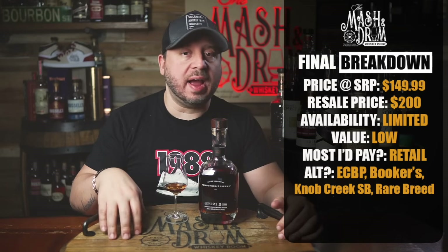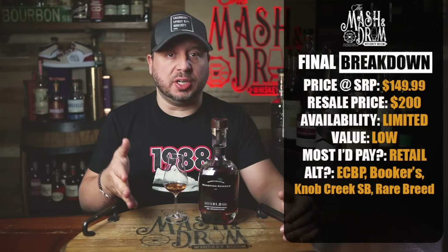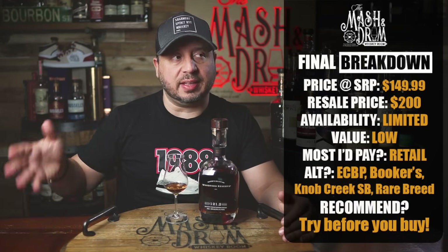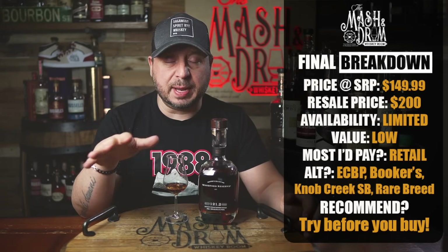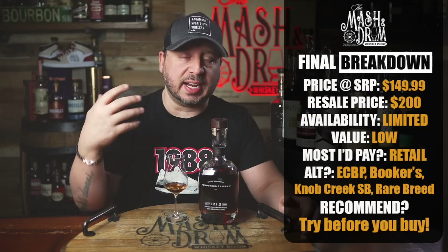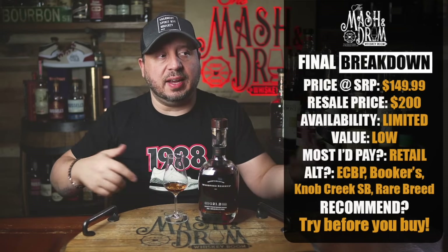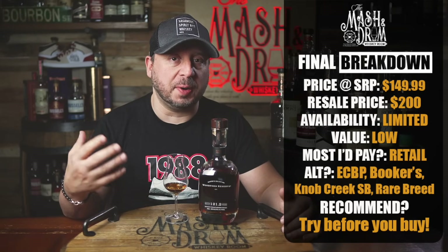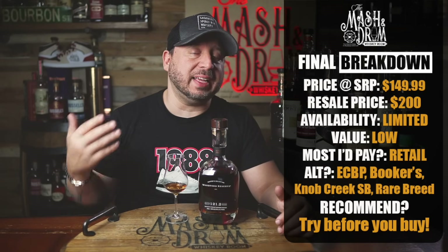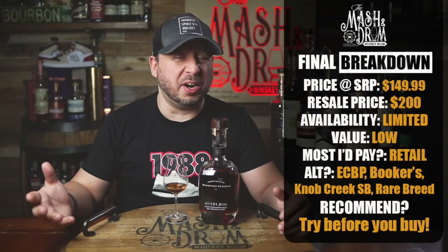My recommendation: is it a skip, a try before you buy, a buy, or a buy and back it up? For me this one is try before you buy. I'm not going to say skip — last year I said skip. The fact that it's missing that artificial sugar note I usually get is a big plus. I like how fruit-forward it is, I like the brown sugar and the sweetness, and I like the pepperiness. But nothing makes me say go buy this immediately. With all the cheaper alternatives out there, I just think there are too many good options to warrant paying $160 for this.